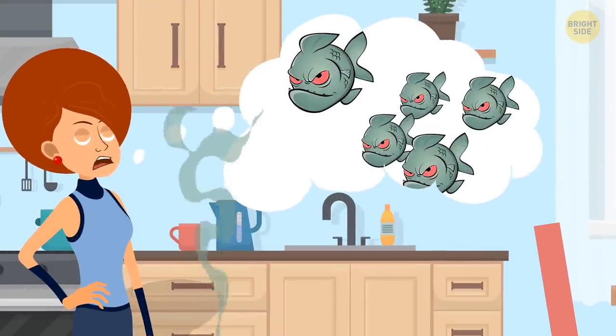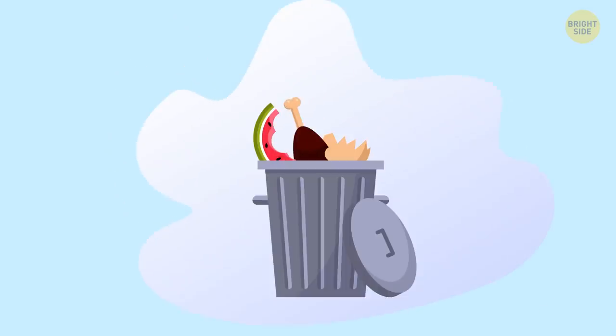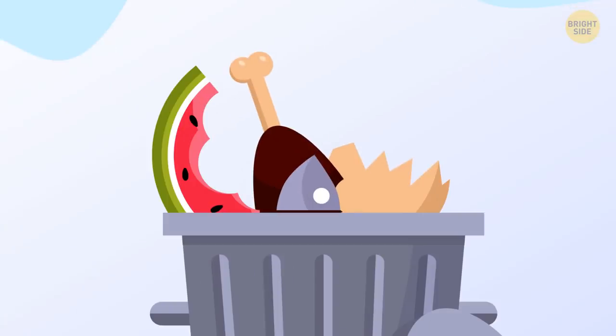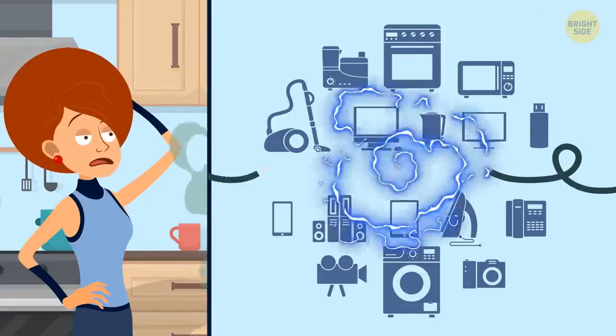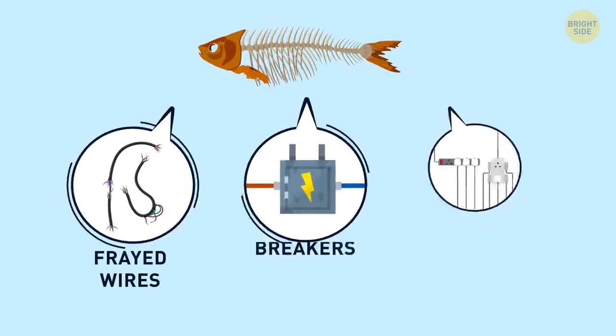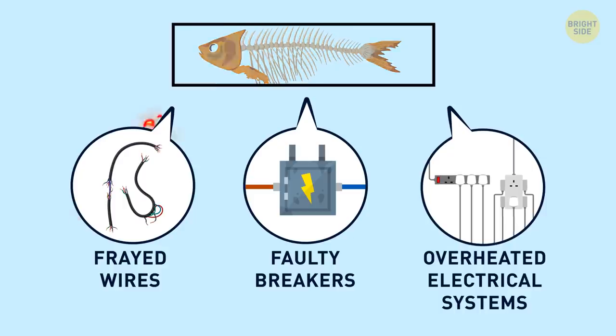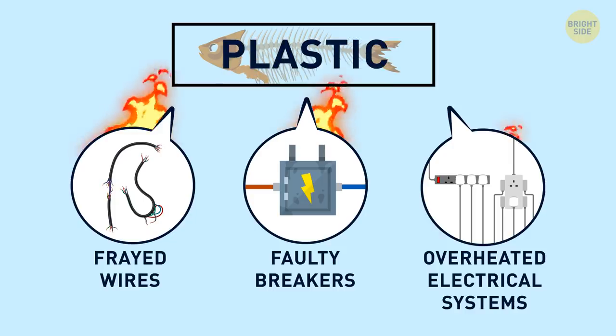A fishy smell at your place — not the one a nice salmon steak has — doesn't mean you forgot to throw away garbage with last night's dinner fish bones. Such a noticeable odor means you may want to check the electrical equipment in your home. Frayed wires, faulty breakers, overheated electrical systems, and overloaded circuits may smell fishy. All those wires are coated with plastic that emits a fish odor when it heats up significantly.